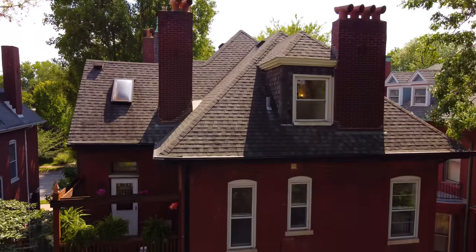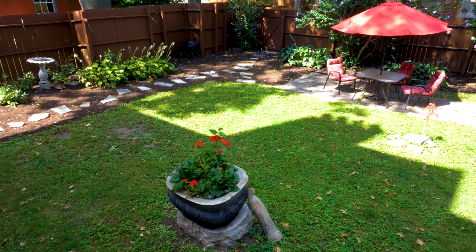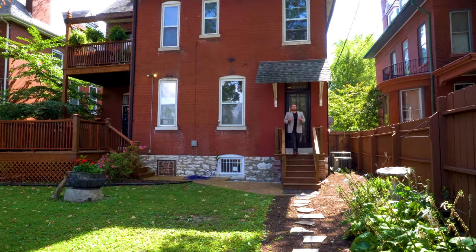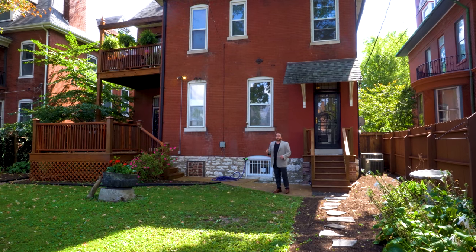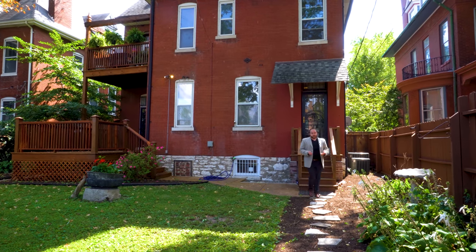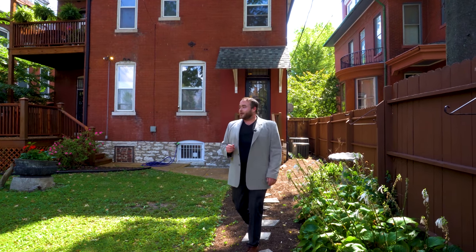Now that we've seen the entirety of the house let's go check out the backyard. Exiting the back door we come to a little stoop and walk down into the yard. The larger deck comes off of the dining room, and the deck we saw from the third bedroom is visible from here. There's a lovely stone path that cuts through the garden and leads over to another sitting area, and this yard is actually really spacious for the area.